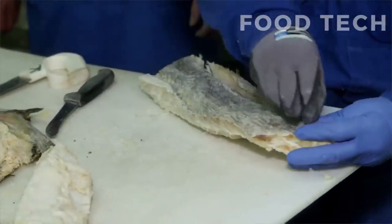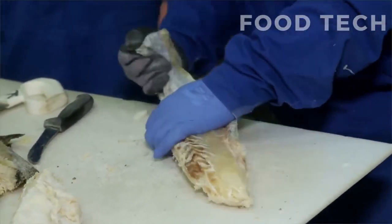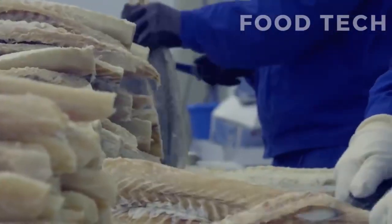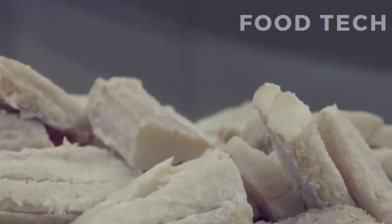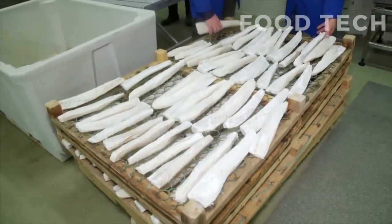Once the cod has been salted and dried, it is ready to be packaged for distribution and sale. The packaging process involves careful handling to ensure that the fish remains in good condition and is protected from moisture and other contaminants.